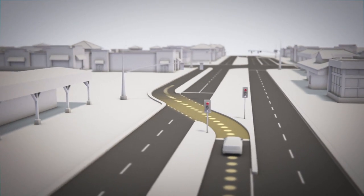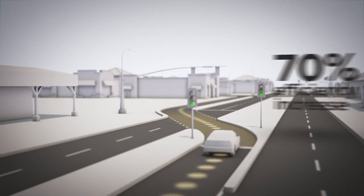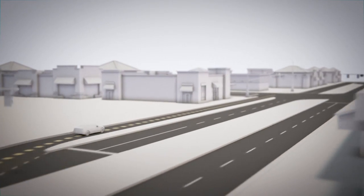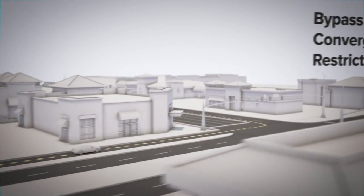This feature alone has been proven to increase the number of cars moving through the intersection by up to 70%. But for a CFI to work at its maximum potential, drivers should be aware of all its features.